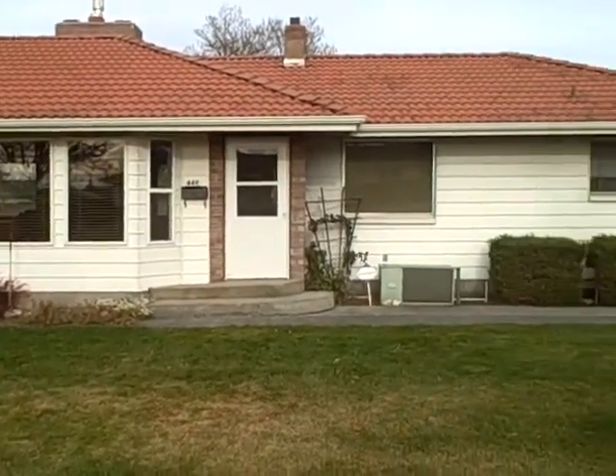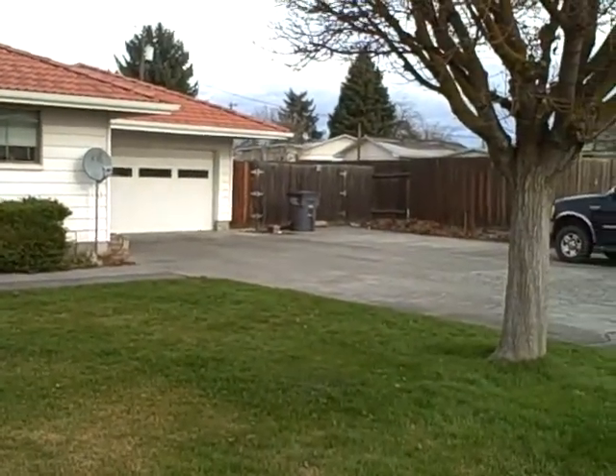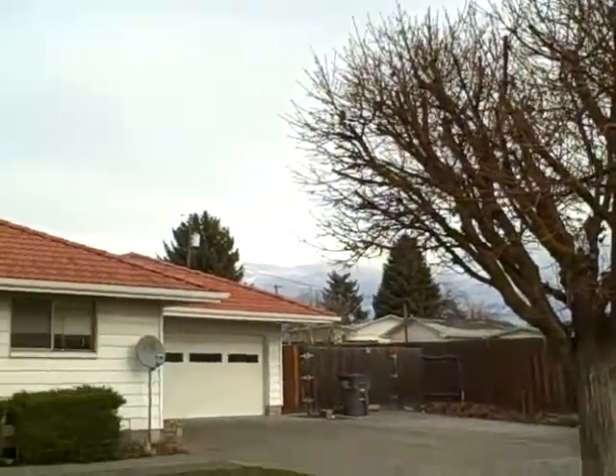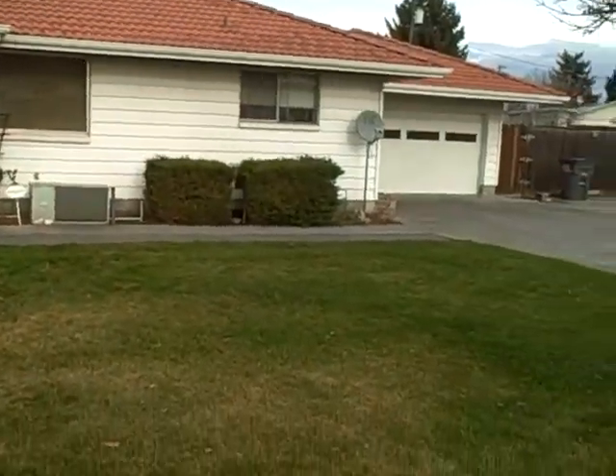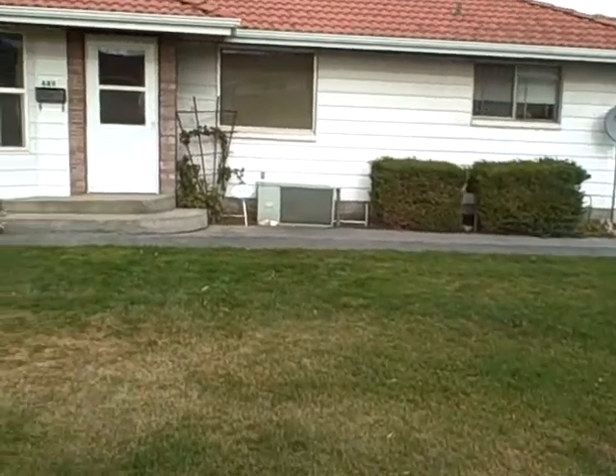It's on two city lots — just a lot of room. A beautiful place. In the summertime, these trees are just full of great greenery. This is a great property. So let me take you on inside.